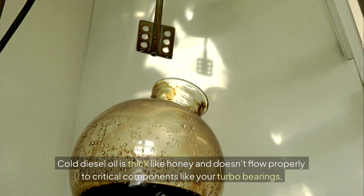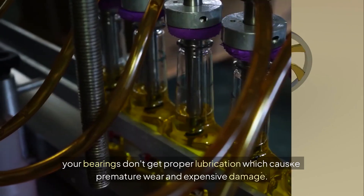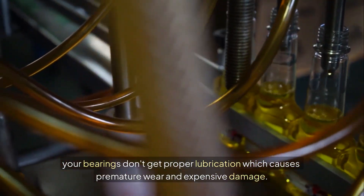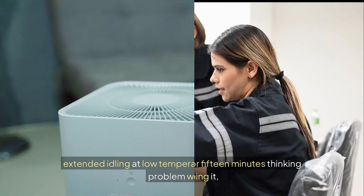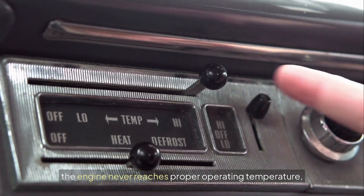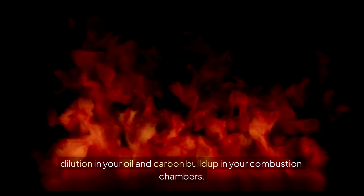Cold diesel oil is thick like honey and doesn't flow properly to critical components like your turbo bearings. Starting a cold diesel and driving hard immediately is like trying to push thick syrup through a drinking straw — your bearings don't get proper lubrication, which causes premature wear and expensive damage. But here's where most people make their biggest mistake: they let their diesel idle for 10 or 15 minutes thinking they're helping it. Extended idling at low temperatures actually makes the problem worse — the engine never reaches proper operating temperature, fuel doesn't burn completely, and you end up with fuel dilution in your oil and carbon buildup in your combustion chambers.